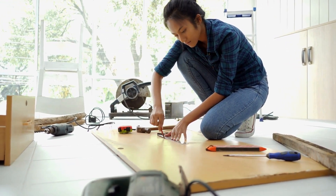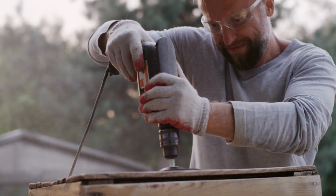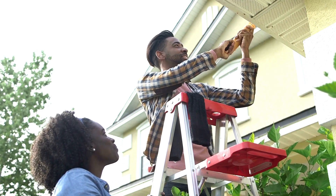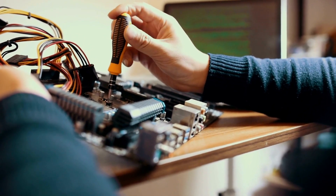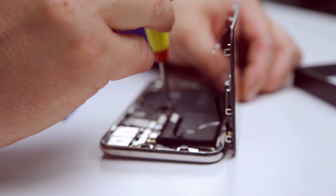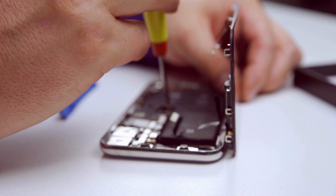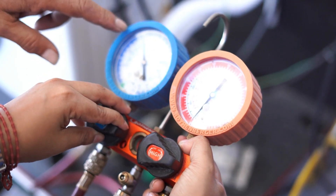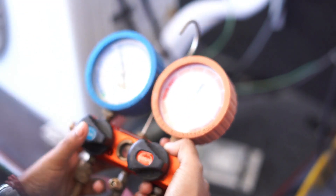Number three: embrace DIY skills and repair cafes. In the age of disposable consumer goods, learning DIY skills and taking advantage of repair cafes can be a game changer for frugal living. Repair cafes are community spaces where volunteers with various skills help repair and refurbish items that might otherwise be discarded. By acquiring basic repair skills or visiting a repair cafe, you can extend the lifespan of your possessions, reduce the frequency of replacements, and contribute to a more sustainable lifestyle by reducing waste.